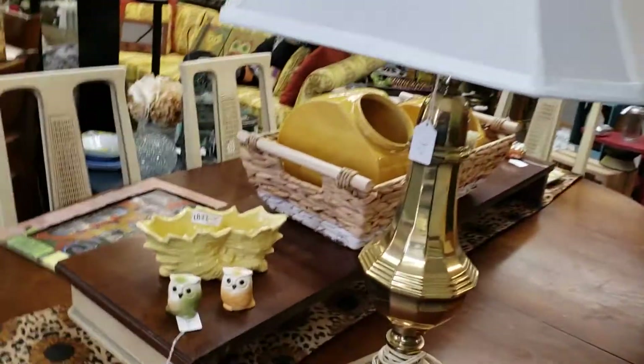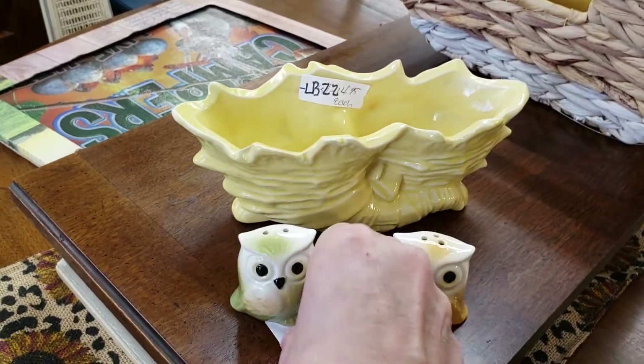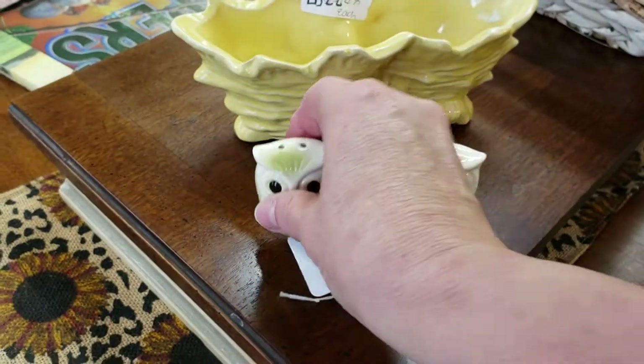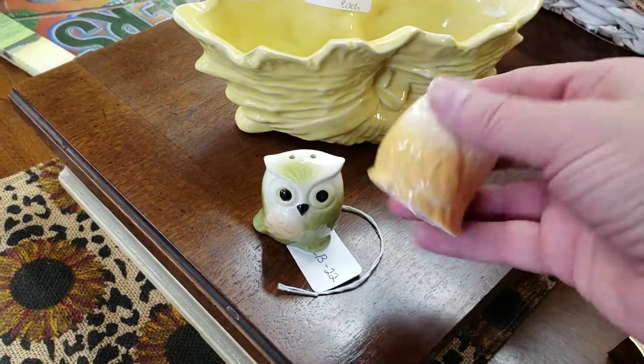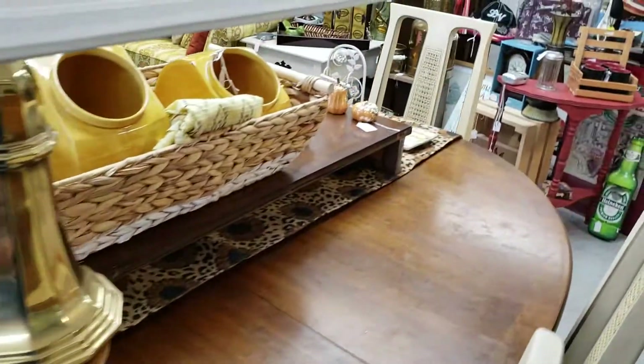The pearlescent pitcher here is $12.99. Oh, I see something I like — look at the little owl salt and pepper shakers. $4.99.